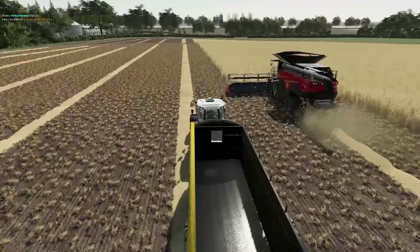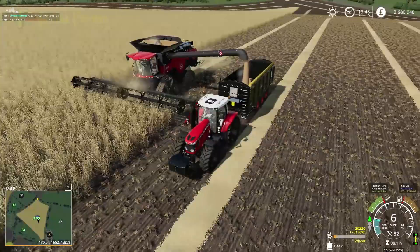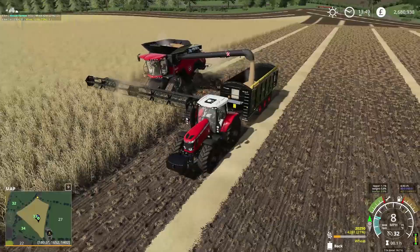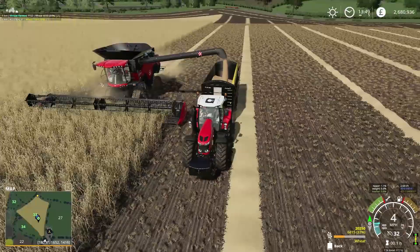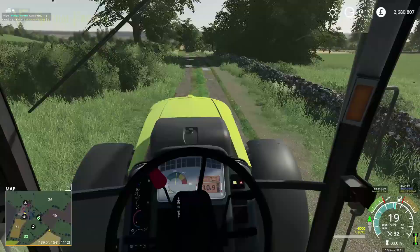We need to do that because the combine just keeps going and keeps sorting through it, so we're going to leave the headland for now as far as the baling goes. We are going to get the main baling sorted — I'll get this emptied and then we'll get the baler down to the field.